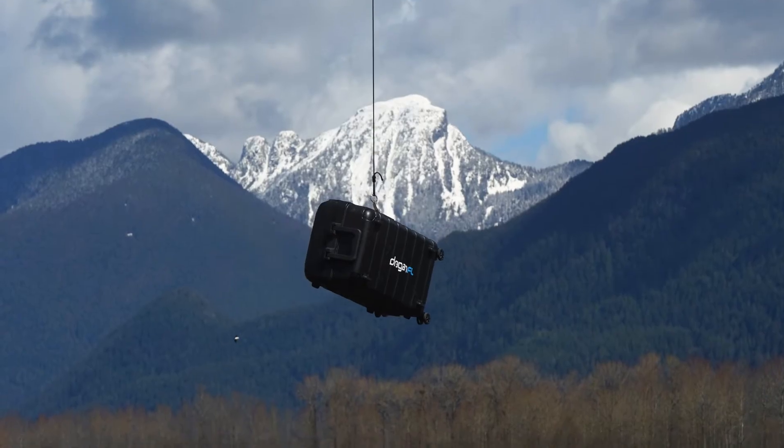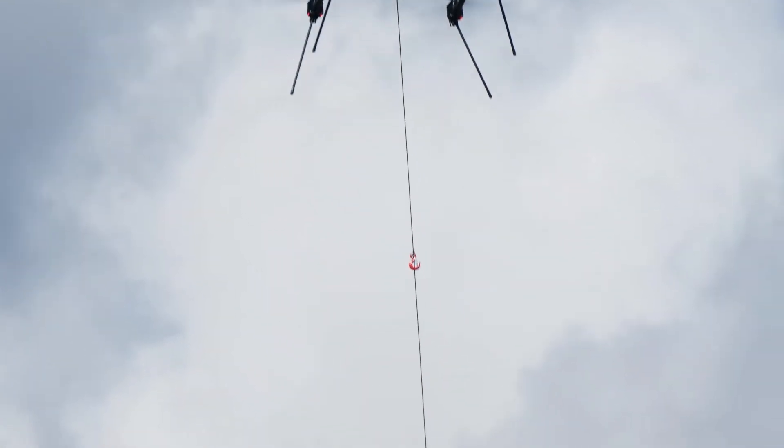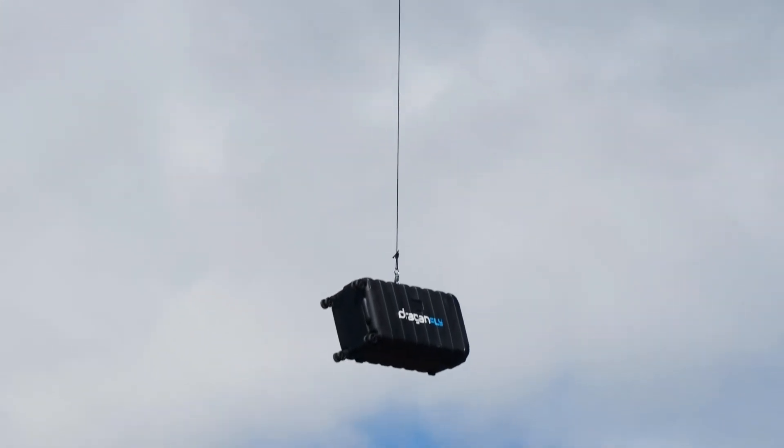With these new offerings, Dragonfly continues its legacy of innovating drone technology and systems on the cutting edge that save time, money and lives. And there is no better home that I can think of for our technology than the Canada Aviation and Space Museum.